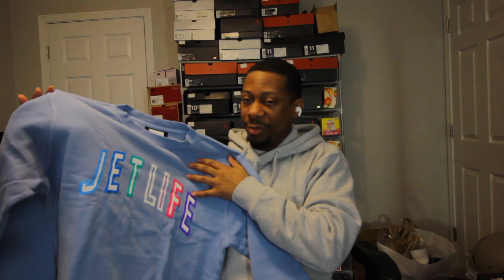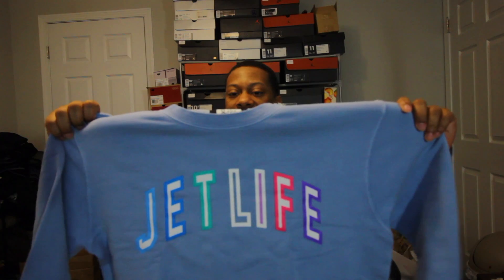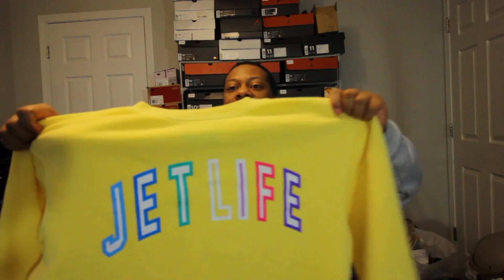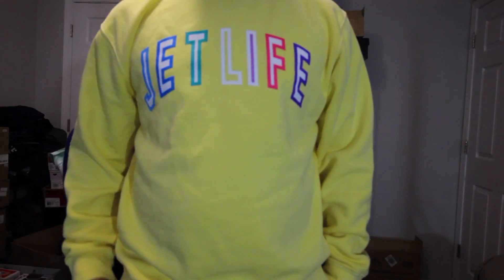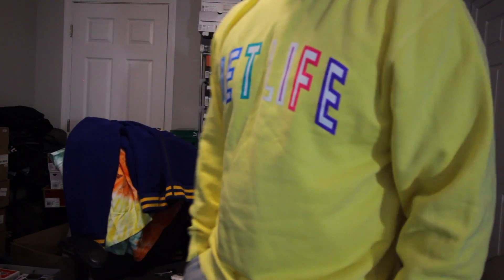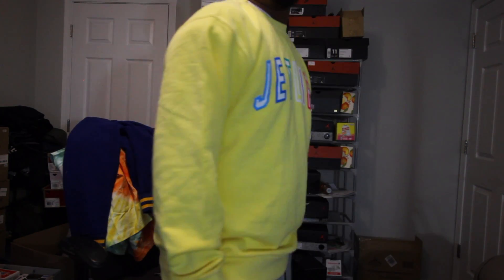I'll probably throw this on with my turbo greens because of the T in the jet light. But I can put it with many more pairs of shoes that I got. This one's pretty dope, nothing on the back. I got this one size medium and I also got it in yellow. That's pretty much all of the jet light stuff — I think I have one more jacket.